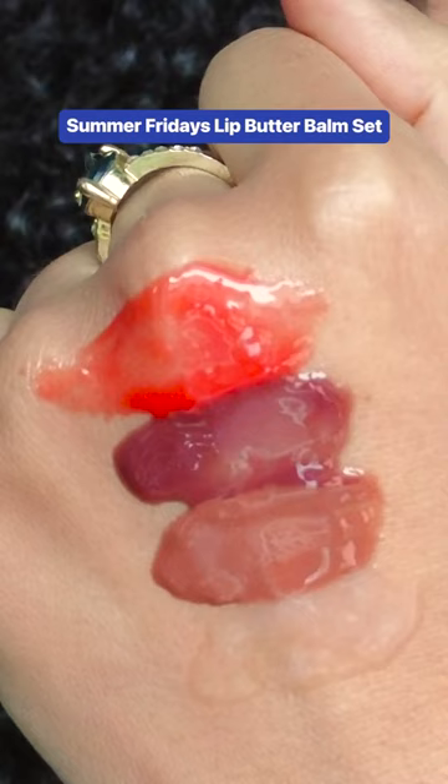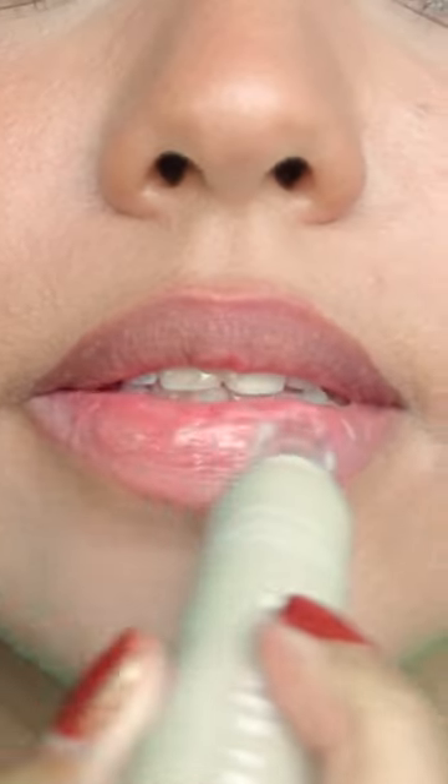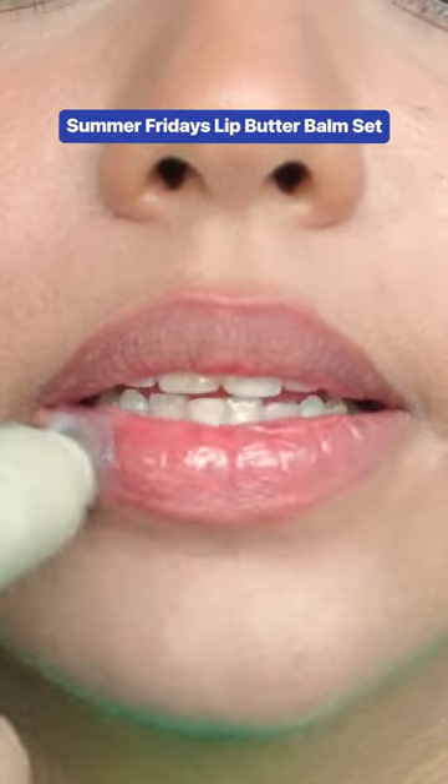Everyone has been raving about the Summer Fridays Lip Butter Balms. This set with the minis is limited edition, but they sell all of these shades in full size. I ended up really enjoying these. The formula is on the thicker side, but not sticky. They feel really moisturizing, and I like how they give an almost lip gloss effect.